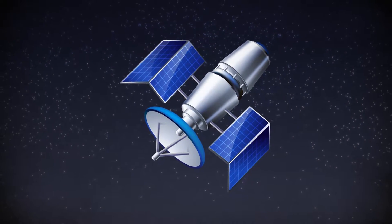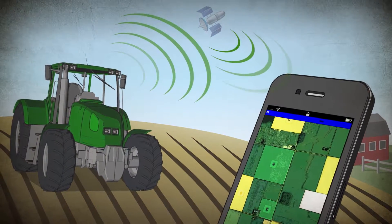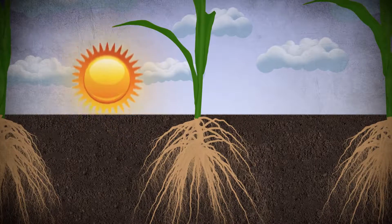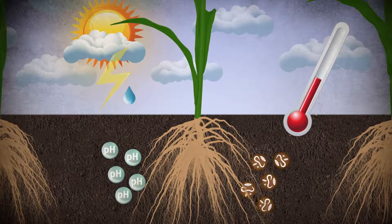Over the past few decades, great advancements have been made in agriculture — new seed technologies, new information systems, machinery, and so much more. But even with such advancements, it is estimated that 30 to 40% of yield is lost to limiting factors such as nutrient tie-ups, leaching, and environmental stresses.